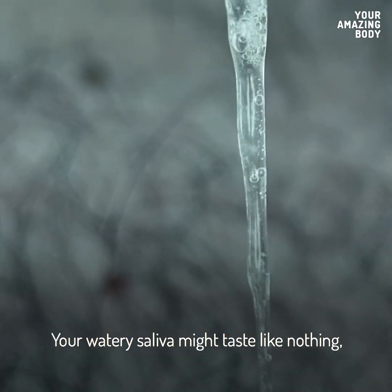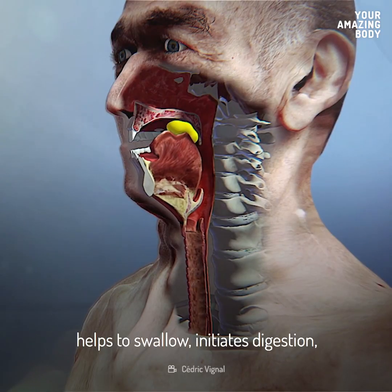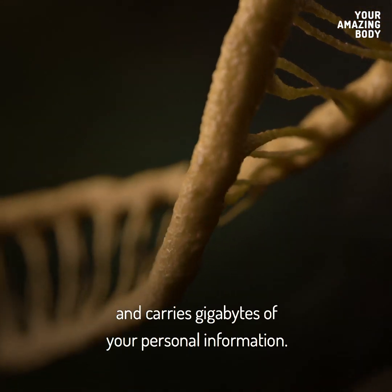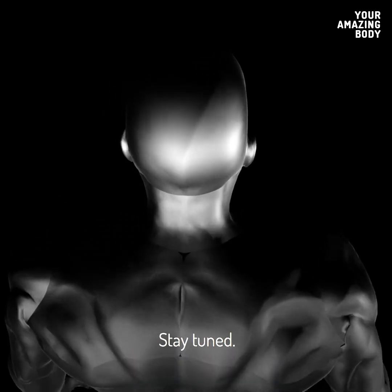Your watery saliva might taste like nothing, but it lets you fill your mouth with flavors, helps you swallow, initiates digestion, and carries gigabytes of your personal information. There's much more to discover about your amazing body. Stay tuned!